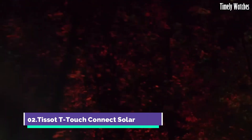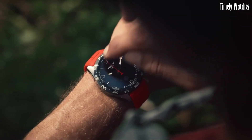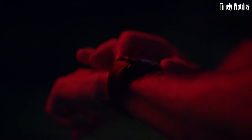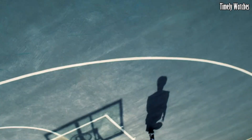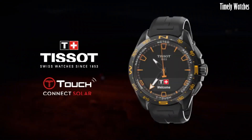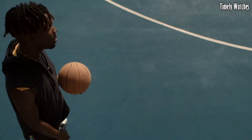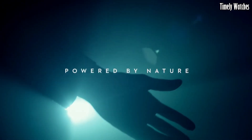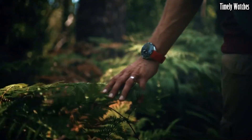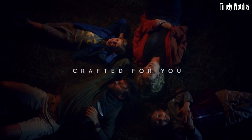Number 2: The Tissot T-Touch Connect Solar is the epitome of modern horology. Powered by sunlight, it eliminates the hassle of battery changes. With its intuitive touchscreen, it seamlessly connects your digital life to your wrist, providing notifications, fitness tracking, and more. Yet it doesn't compromise on style, boasting a sleek and sporty design. Whether you're in the urban jungle or the great outdoors, this watch is your trusted companion — a testament to Tissot's commitment to merging innovation with timeless Swiss craftsmanship for the tech-savvy generation.